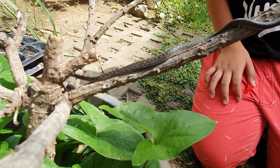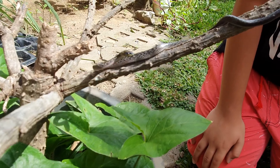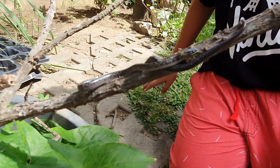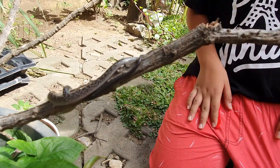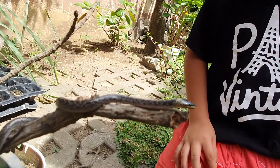Do you know if this is a male or a female? I have no idea, because their genitalia is very deep. If it's a male, they have two genitalia. By the way, if you don't know what genitalia is, it's the thing that makes males different from females.